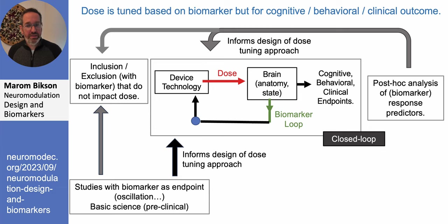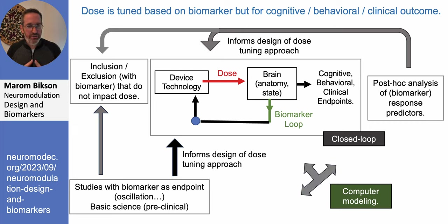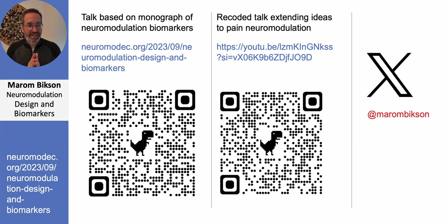Closed-loop stimulation simply means the loop of measuring a biomarker and updating the dose is done by a machine rather than a person sitting there making those decisions. Computational modeling just fits into everything as math we use to make the process better. I'll refer you to the full article for much more detail, and to the other talk on neuromodulation for pain, which applies all these concepts through specific examples — and importantly shows why we must be very careful not to confuse a successful trial with establishment of mechanism. Thank you.